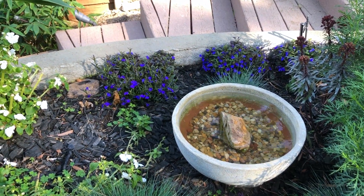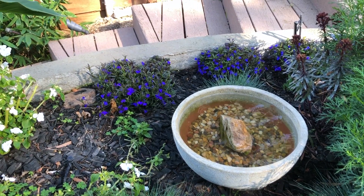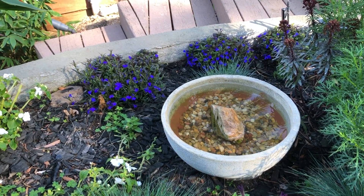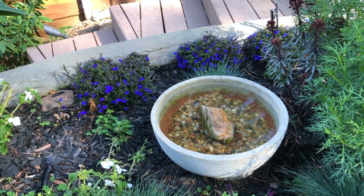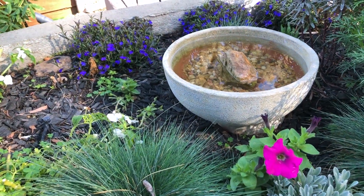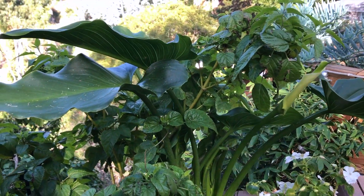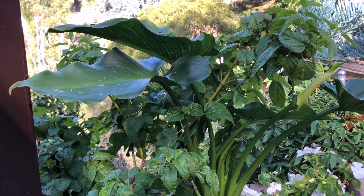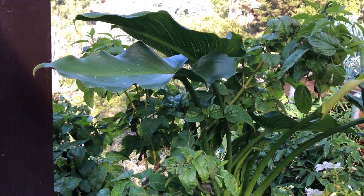Birds are loving our little mini bird bath. We bought a pot and plugged up the hole with a cork and sealed it with aquarium solvent from the pet store. Put rocks in there and boy do the birds love it — they are visiting all the time; it's really a delight. Here is another random calla lily that I planted that is about to open its blossom. Very pleased about that.